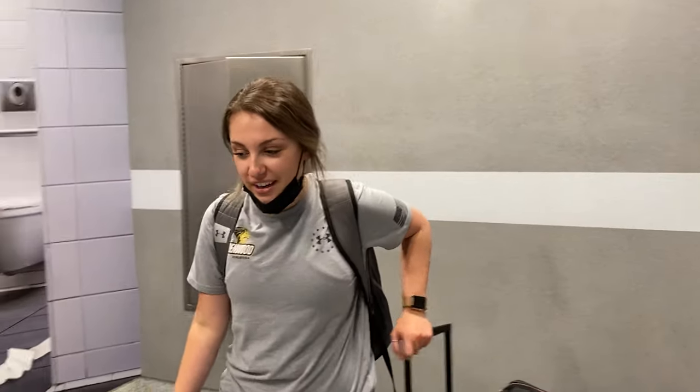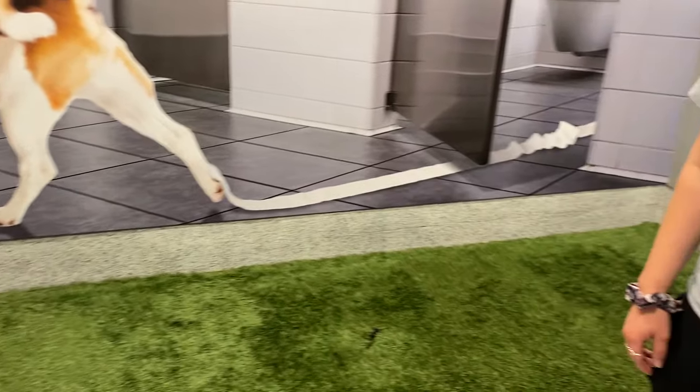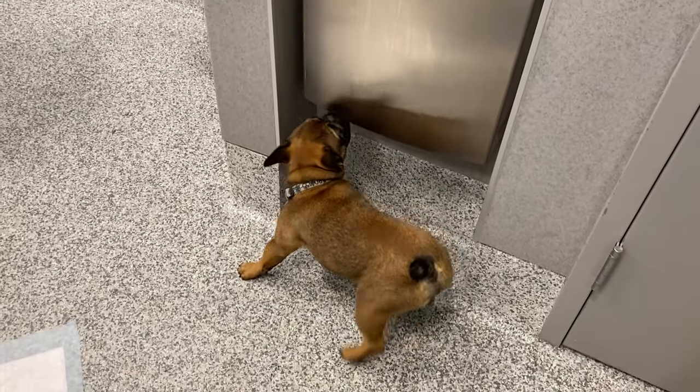We made it to the pet relief area — it's pretty small, definitely the smallest one I've been in. We're going to let Monty walk around and use the bathroom before putting him back in the carrier. We have a connecting flight in Dallas, so hopefully we'll have enough time to let him go there too. Checking in went great and he got through security just fine. We're giving him his calming treat now so it can kick in before we board. We made sure to get here super early, so we still have about an hour until boarding.